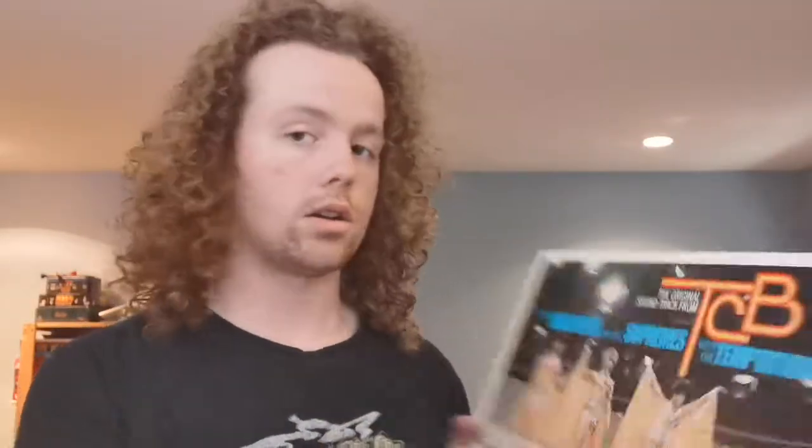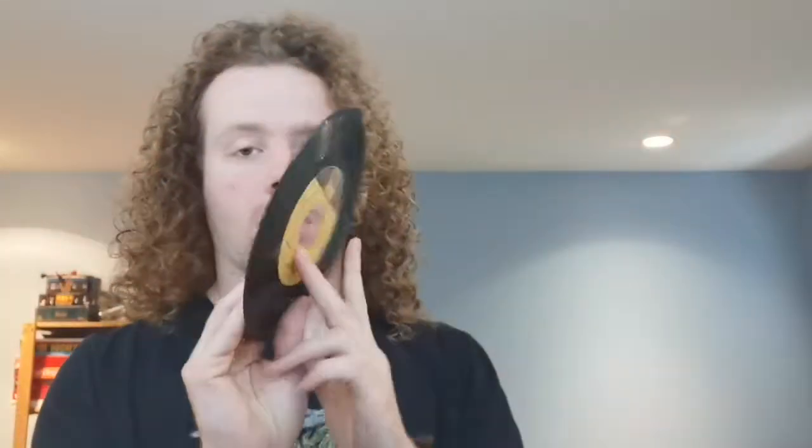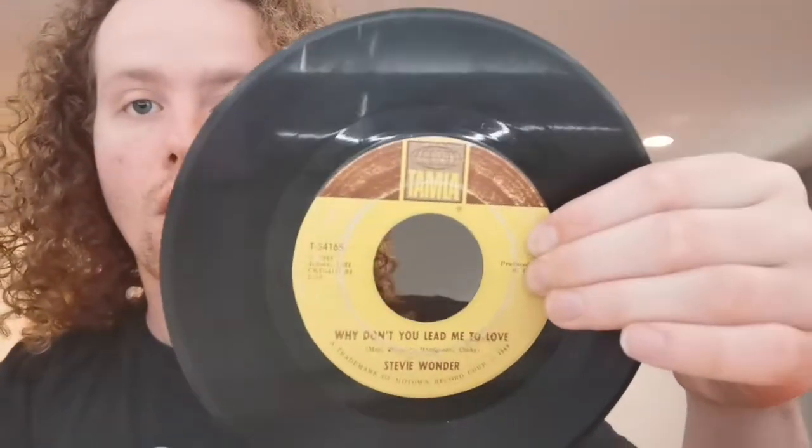I have two copies of this — this is by far the one that's in the best shape. And then finally, Shoo-Be-Doo-Be-Doo-Da-Day by Stevie Wonder. Great song, again from that Motown wholesale lot. The B-side is Why Don't You Lead Me to Love.